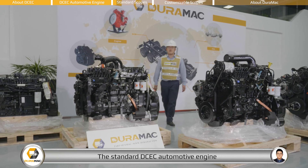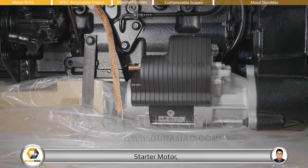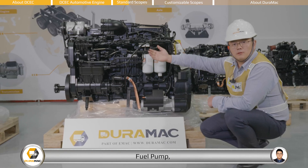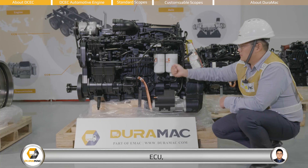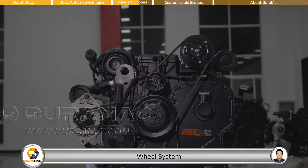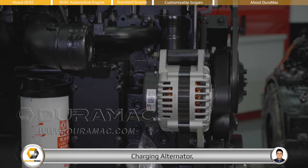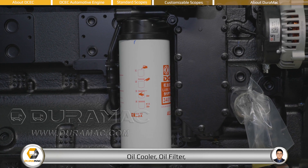The standard DCEC automotive engine comes with the following accessories: starter motor, fuel filter, common rail system, fuel pump, air compressor, ECU, flywheel system, clutch disc, flywheel housing, charging alternator, oil cooler, oil filter, and turbocharger.